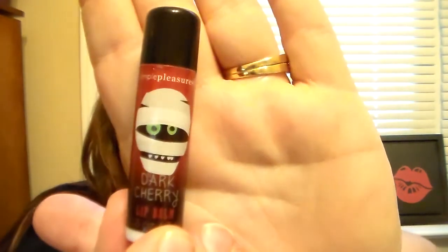Then we have, on the second row, the Dark Cherry lip balm. It has a little mummy on the front. This one is about the same shade as the Wicked Treats one — like a pinkish shade. And this one really does have a nice cherry scent. This one actually smells like a black cherry or something. It smells really good, so I'm excited for that.